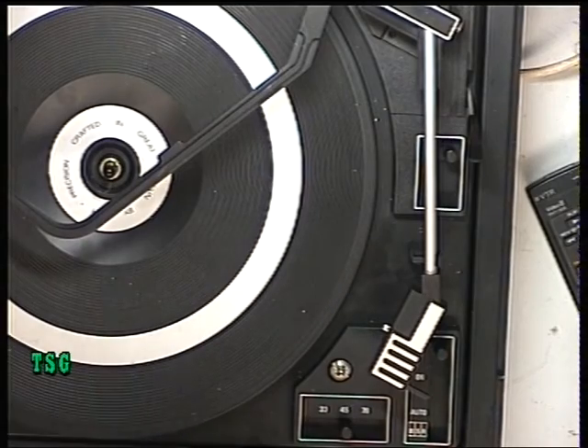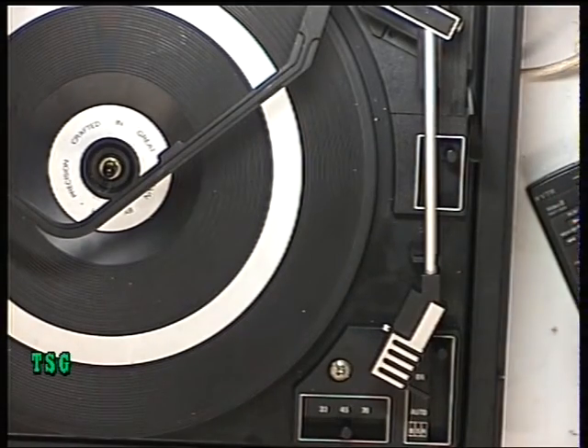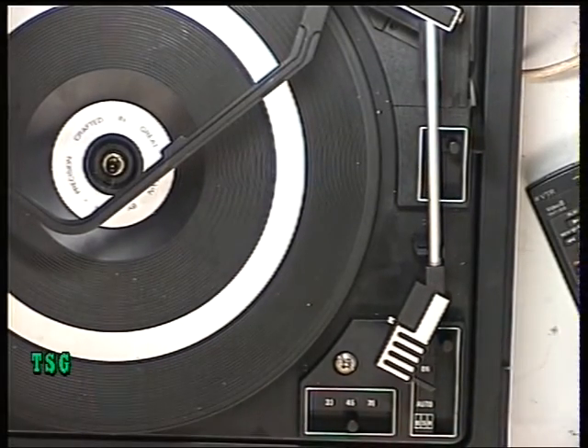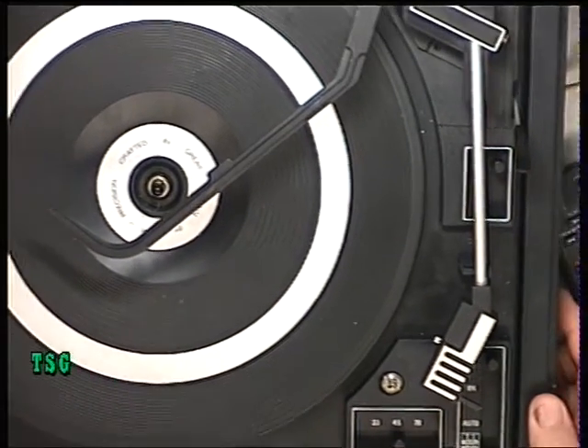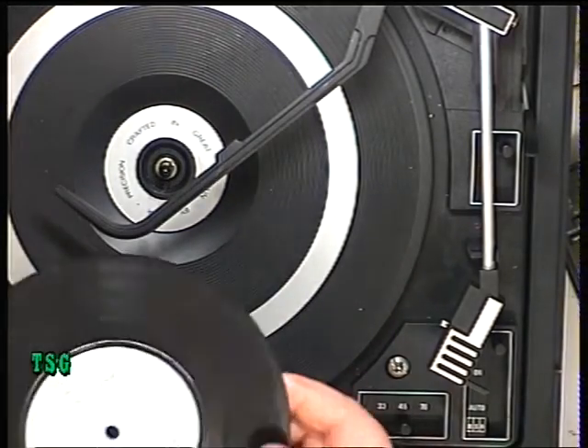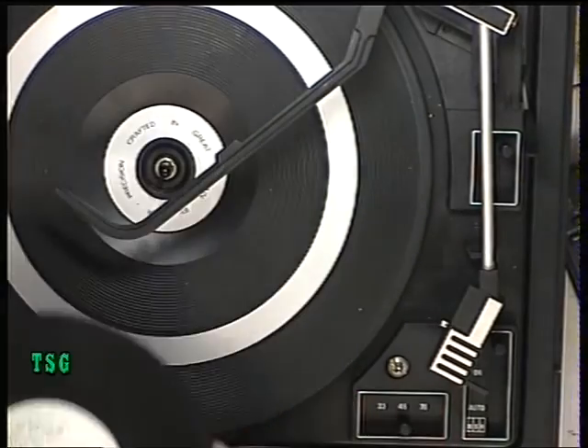Because they haven't got the spindle with this I'm not going to be able to set up the auto put-down. Next we're going to put a record on and see how it plays. I've selected the B-side of an obscure single.